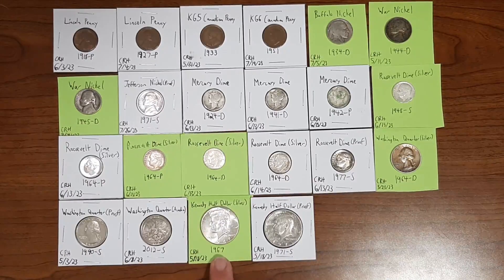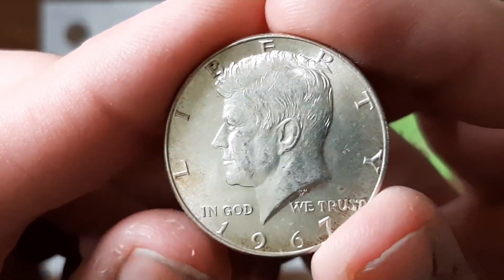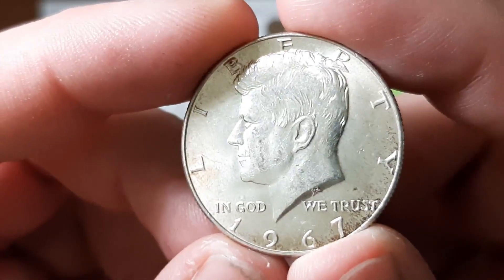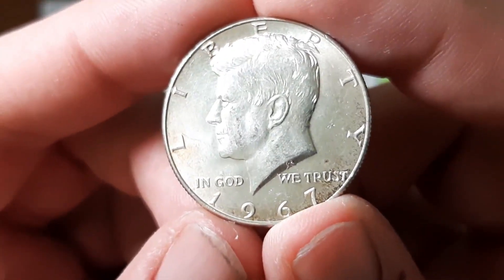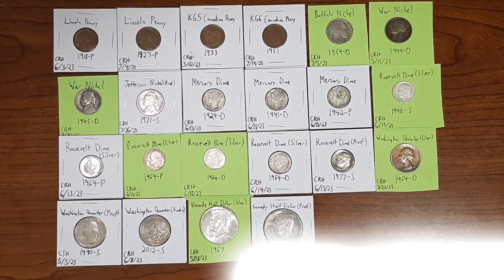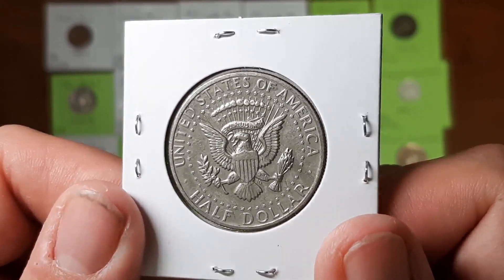Moving on to the halves — this is a Kennedy half dollar from the year 1967, found through coin roll hunting on May 18th, 2023, my only silver half dollar ever found through coin roll hunting. It's composed of 40% silver; between 1965 and 1970 they minted these in 40% silver, while the 1964 Kennedy half dollars were 90% silver, preceded by the Benjis and then the Walking Liberty. Finally, there's a proof half dollar from 1971, minted in San Francisco, also found on May 18th, 2023 — the mirror finish is deteriorating a bit, but still a very nice piece.